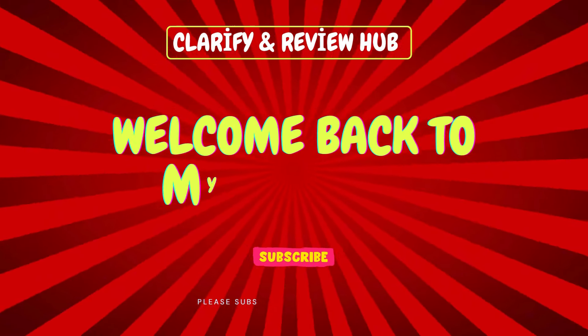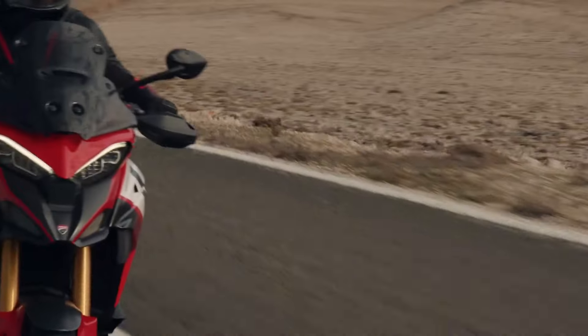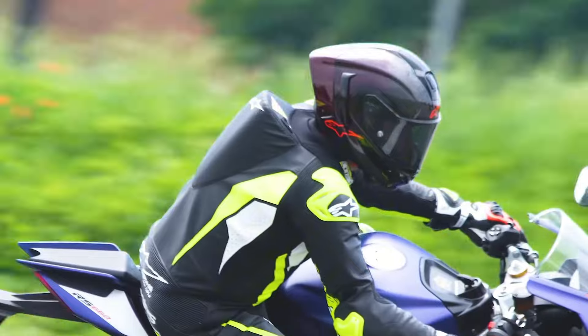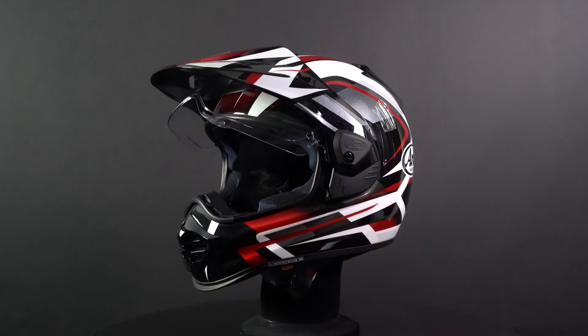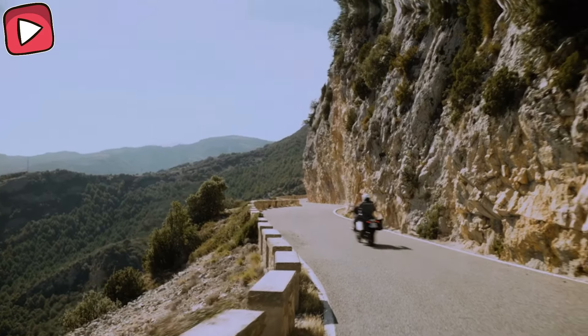Welcome to Clarify Review Hub. When it comes to staying safe and having a comfortable ride, the most important piece of gear is your helmet. The year 2025 is packed with cutting-edge technology and fresh designs in motorcycle helmets. In today's video, we're checking out the best helmets on the market.